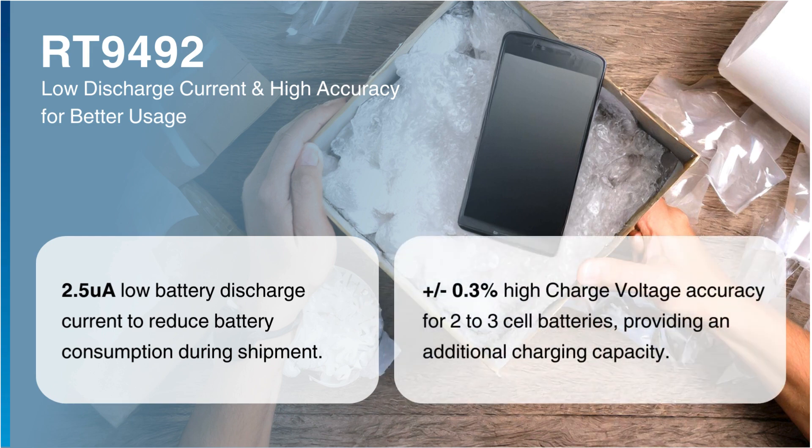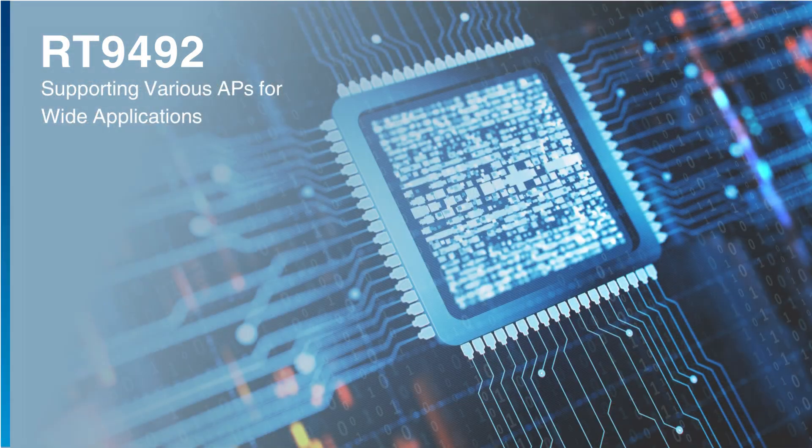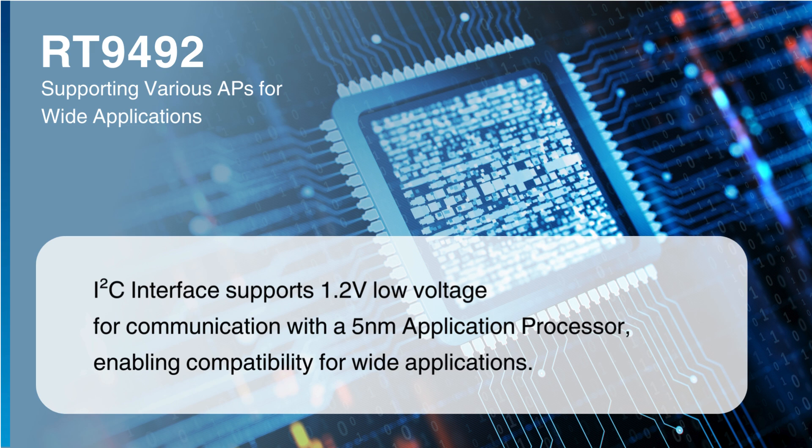Additionally, it achieves high charge voltage accuracy of 0.3% for 2-3 cell batteries, providing additional charging capacity. The I2C interface supports 1.2-volt low voltage for communication with a 5-nanometer application processor, expanding compatibility to a wider range of applications.